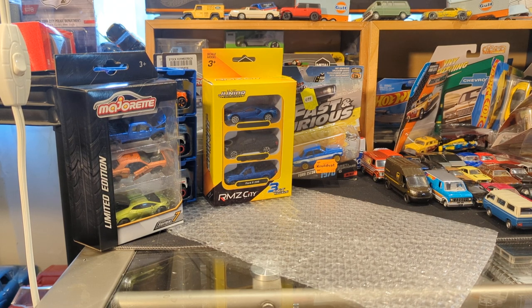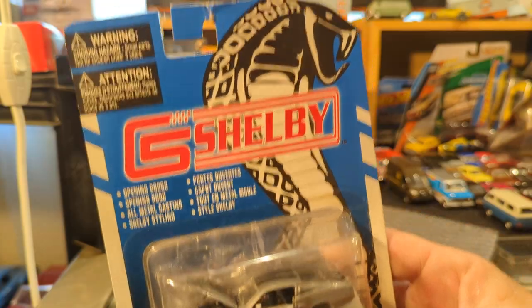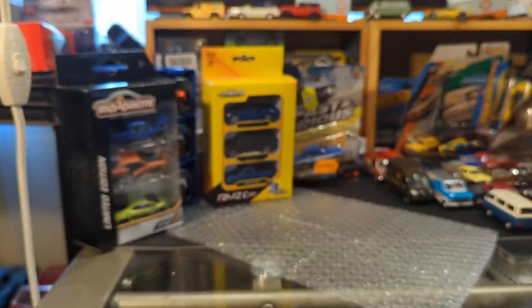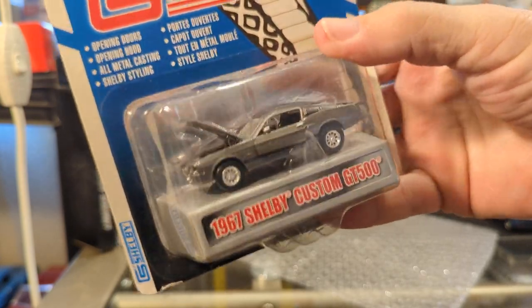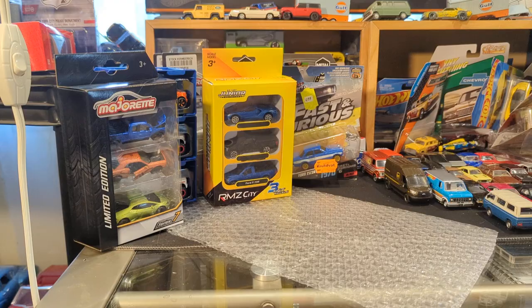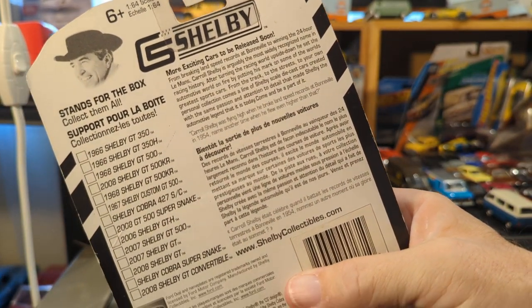Oh my goodness — from the beautiful Shelby Collectibles. I have maybe five or six models from them. This is beautiful — the 67 Shelby Custom GT500. I'm assuming they are trying to skirt the whole Eleanor thing, although I don't think Mrs. Halicki could sue them. So this is so awesome.